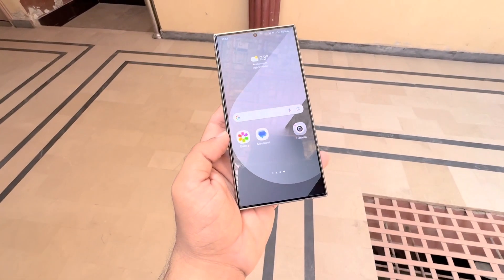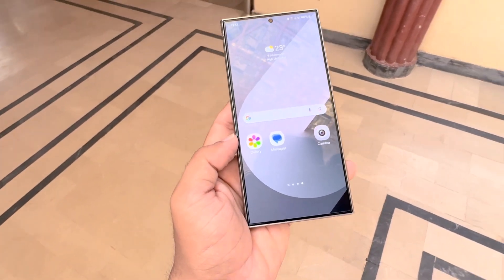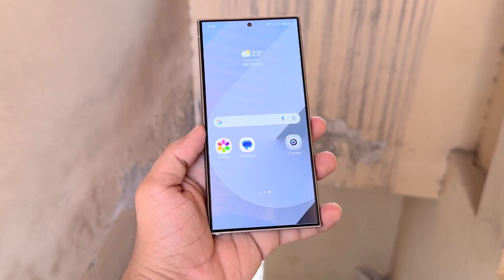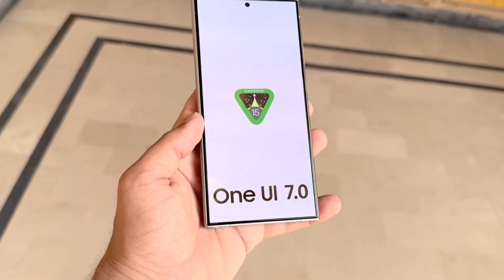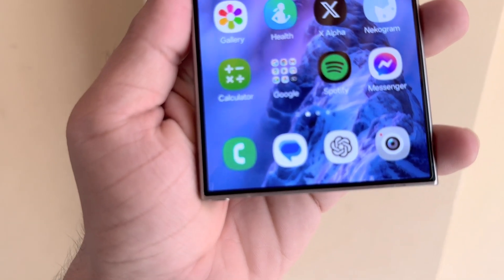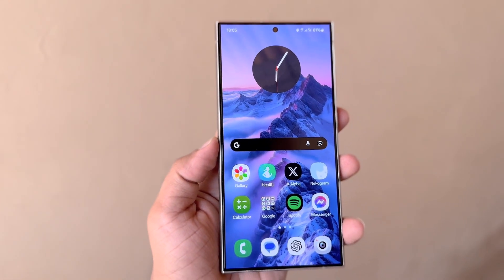These popular devices will get the new features and improvements from One UI 7 and Android 15. However, this will be their last major update. Now, here's the list of all Samsung Galaxy devices eligible for Android 15 and One UI 7. The official list of supported devices won't be available until after Android 15 and One UI 7 have been released for at least one Galaxy smartphone.